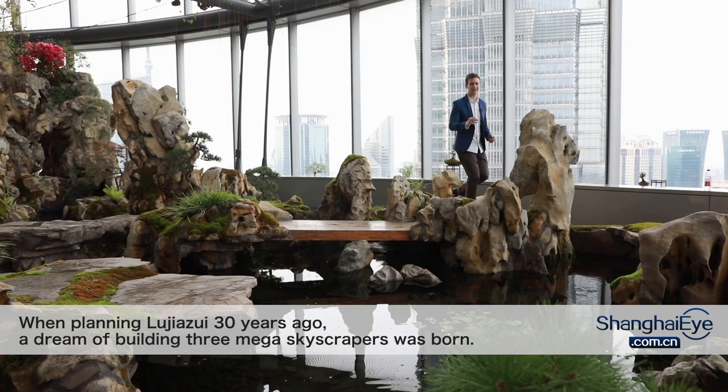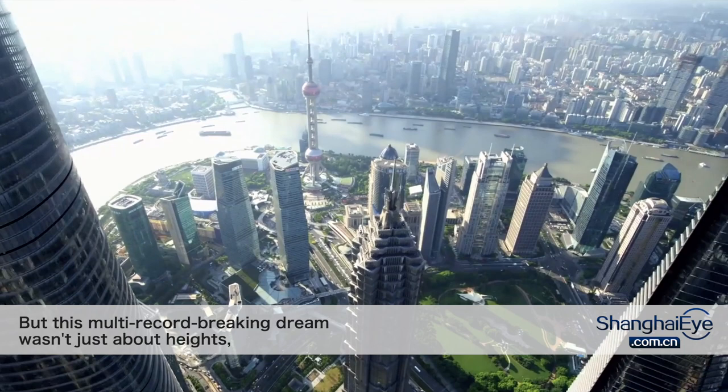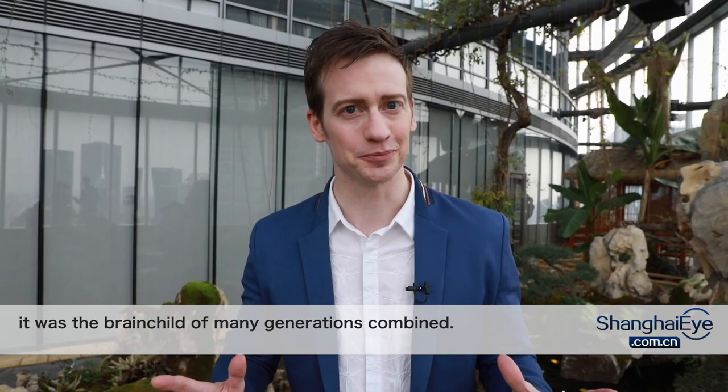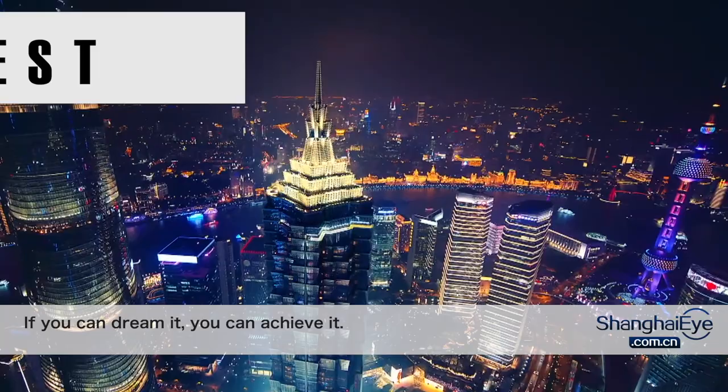When planning Lujiazui 30 years ago, a dream of building three mega skyscrapers was born. 30 years later, not only did this dream come true, it also became one of the most iconic symbols of Shanghai. But this multi-record-breaking dream wasn't just about heights — it was the brainchild of many generations combined. This is Pudong. If you can dream it, you can achieve it.